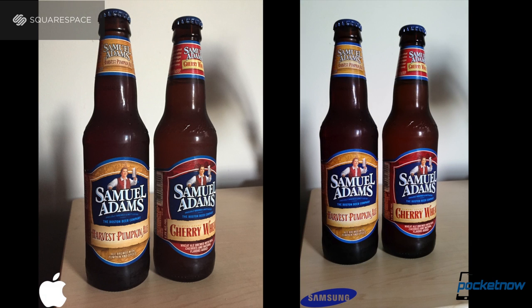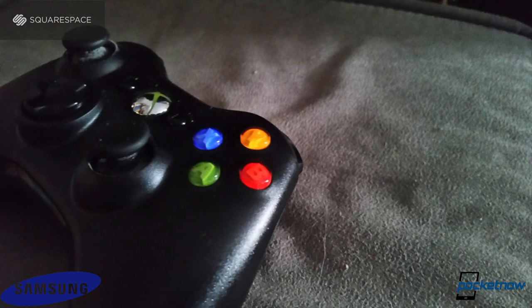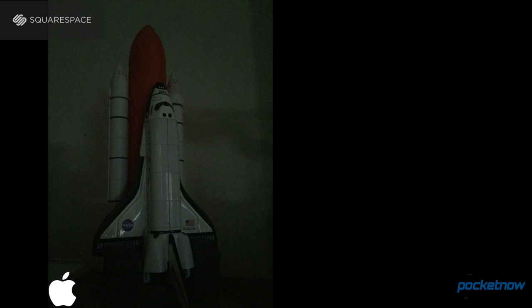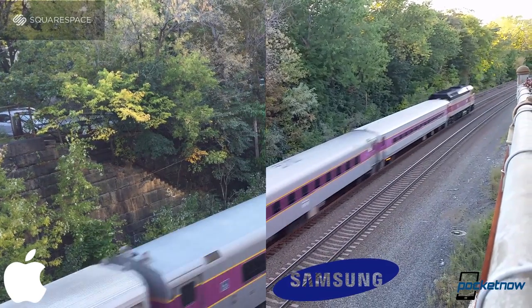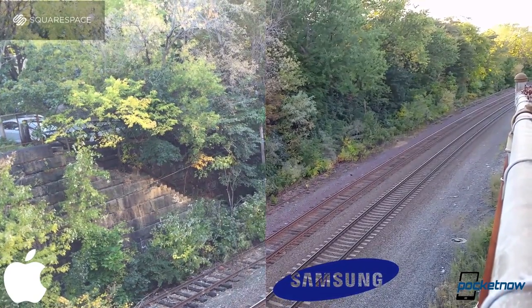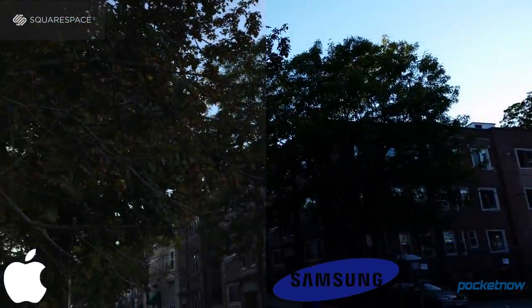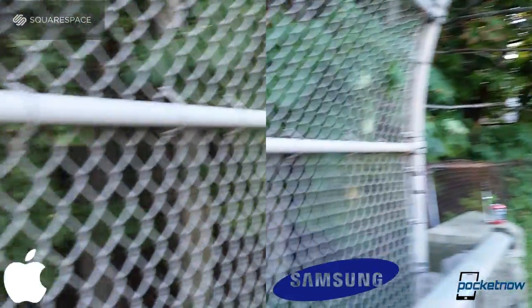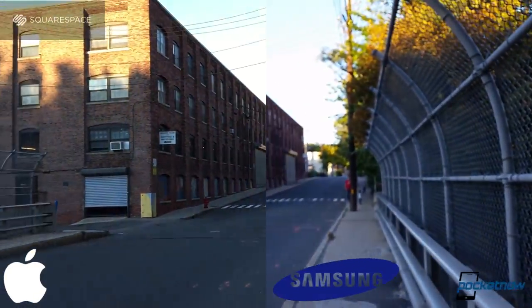Apple comes out on top in other areas. Low-light photos in particular are substantially better on the iPhone, mainly because it's much easier to achieve focus in the dark. In video mode, focus doesn't drift nearly as much on the iPhone and it's quicker to correct. The iPhone handles exposure extremes more elegantly and delivers a more stable picture. It's more susceptible to lens flare, too, but being a J.J. Abrams fan, I don't care.